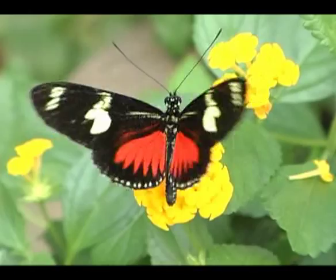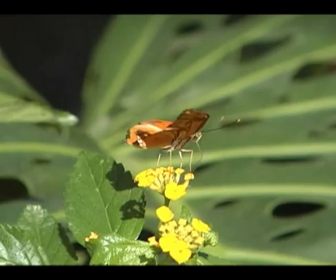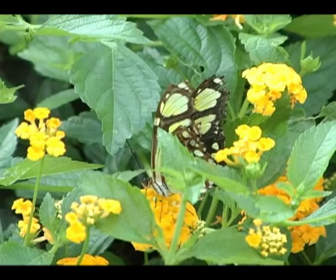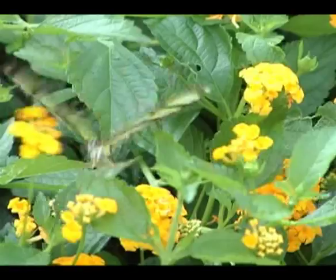Of those two plants, the Lantana is probably used by a larger diversity of butterflies. Lantana is a tropical shrub which grows so well in certain climates that it's considered a noxious weed. There are several varieties in this genus and the flowers can be white, red, orange, yellow and blue, or a combination of any of these colors depending on the variety. Lantana flowers are very small, which makes it possible for even the smallest of butterflies to easily get the nectar from the flowers.